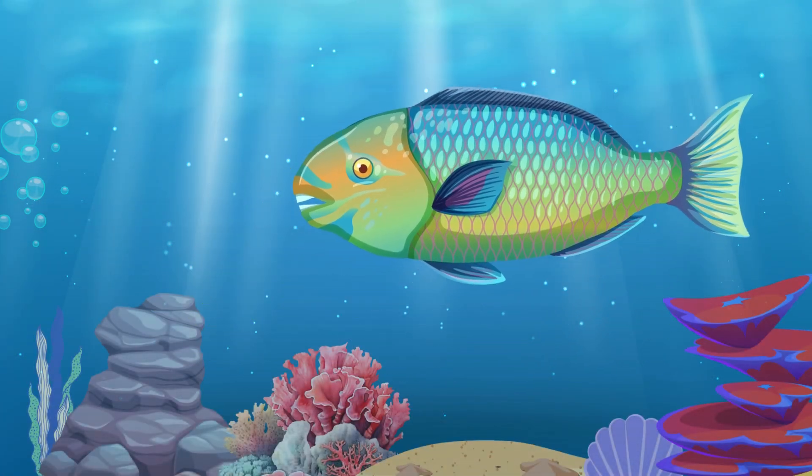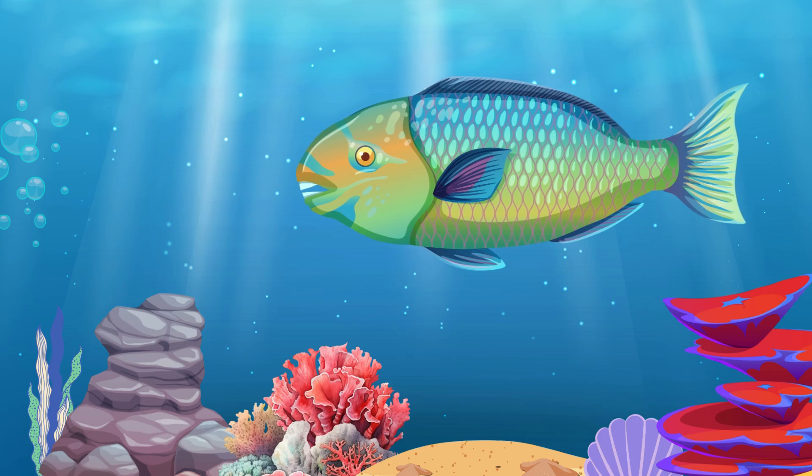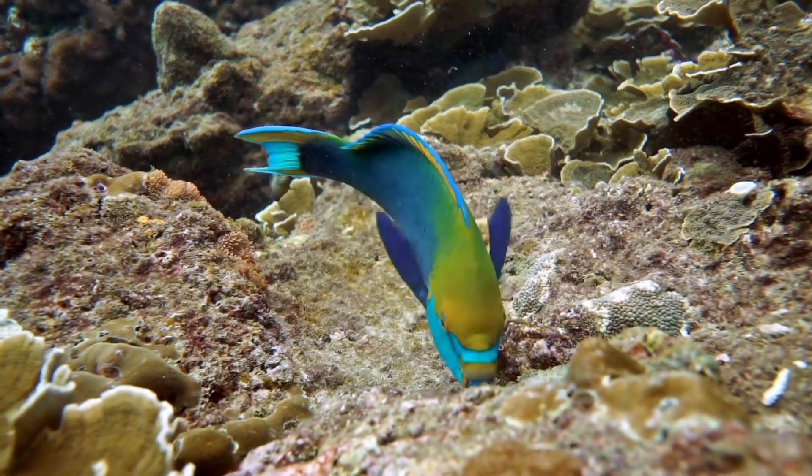Parrot Fish. The parrot fish has a beak-like mouth that it uses to scrape algae off coral reefs.